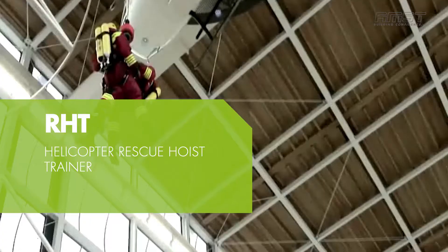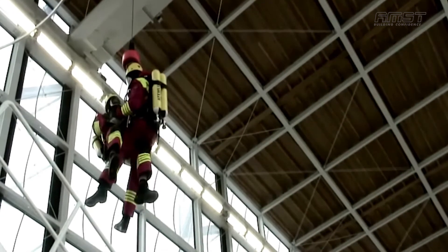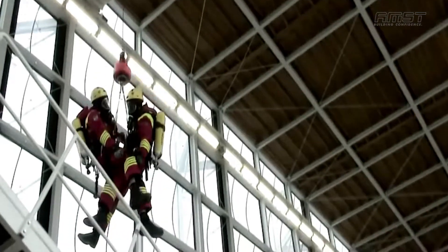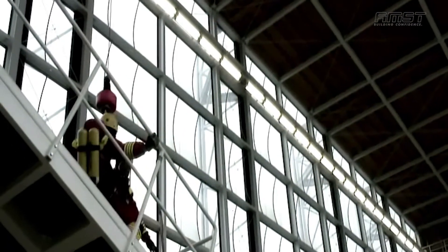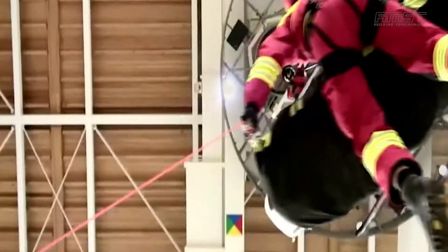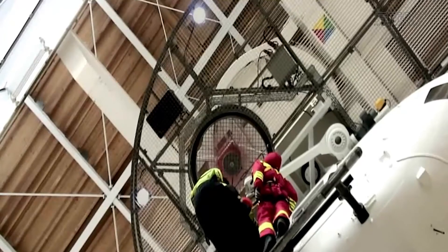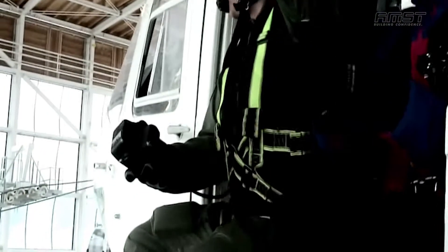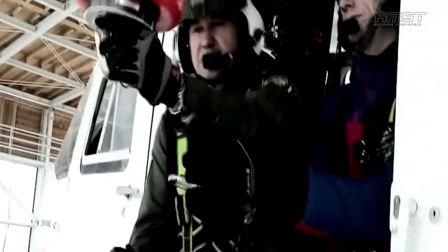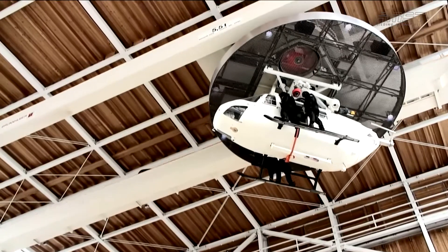Helicopter Rescue Hoist Trainer. The helicopter rescue hoist trainer is a multifaceted, practical training device which gives air crews a controlled training environment. Using helicopters for real can be expensive and is of course dependent on good weather. The rescue hoist trainer solves this problem — it is a safe and close-to-reality environment for crew training. Many organisations can benefit from this rescue hoist trainer including rescue services, offshore and industrial services, the coast guard service, army, navy, police and special forces. Training with the rescue hoist trainer is safe, engaging and very much hands on.